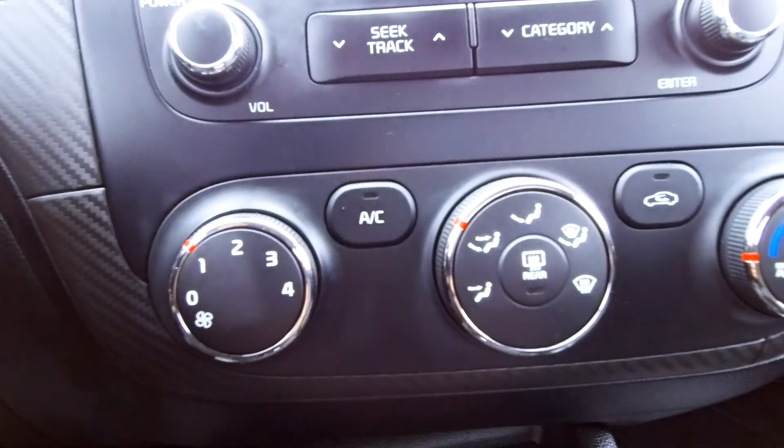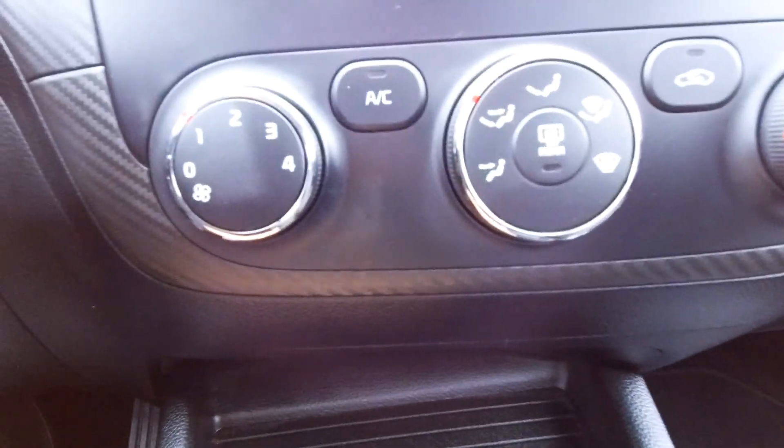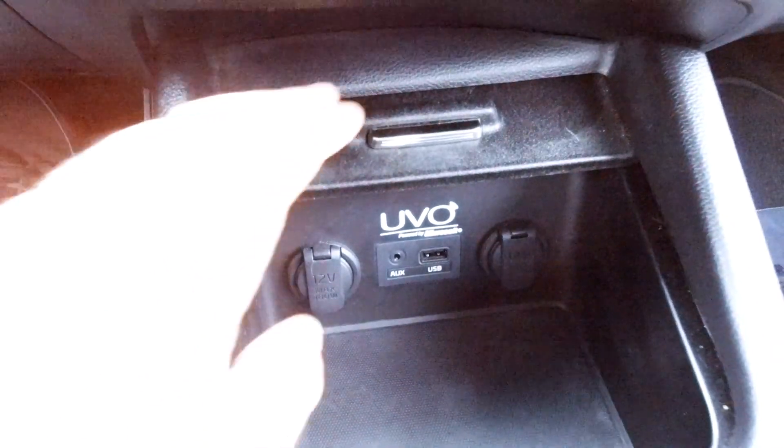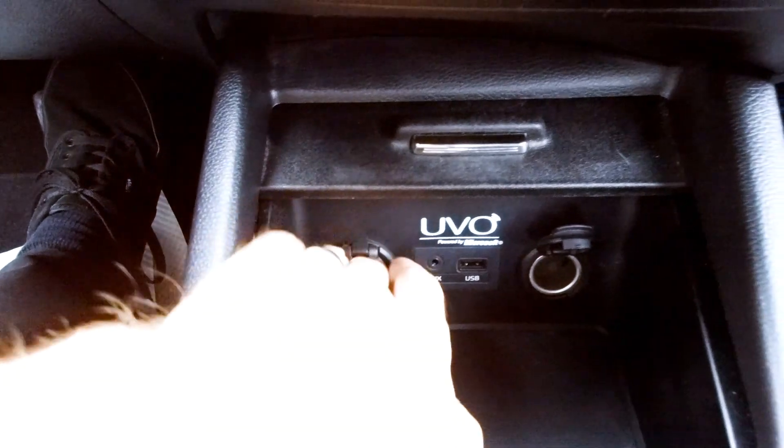Moving down here, we've got air conditioning — just a typical manual air conditioning system, easy to use. Down here you can plug your phone in, keep it charged, and connect it to your audio system. You've also got two 12-volt sockets, so lots of options there.